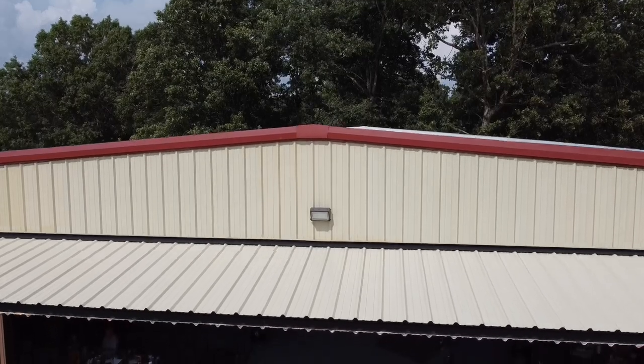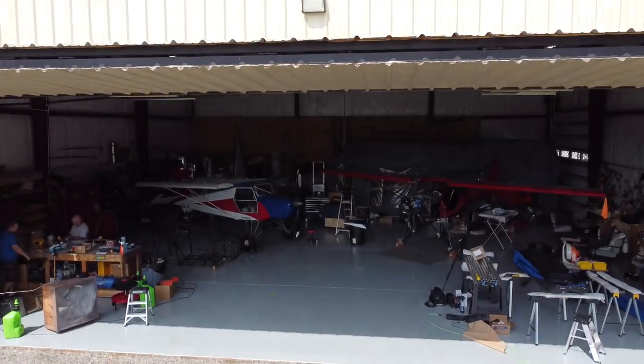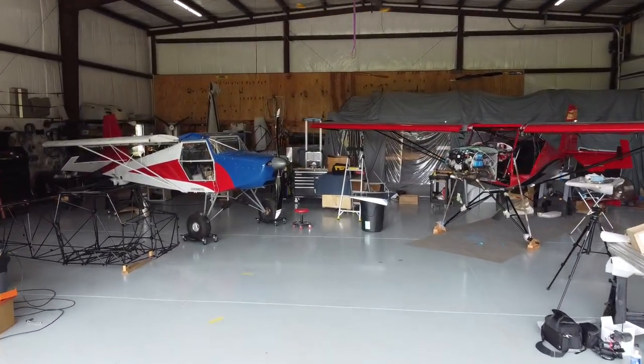What are you bringing this year to showcase? Well, I think Mike is bringing his plane and we'll probably have that in the booth because it's so pretty, and possibly my plane too. And I think Troy might have his XL done, so there may be one of three options up there to look at.